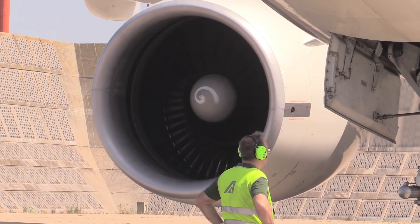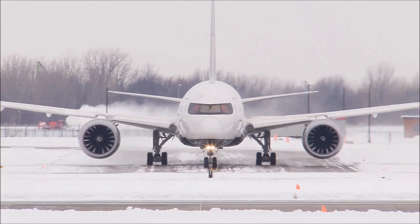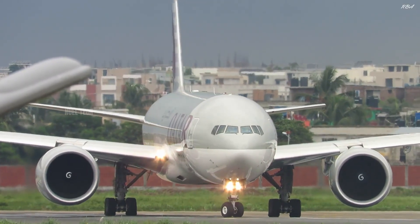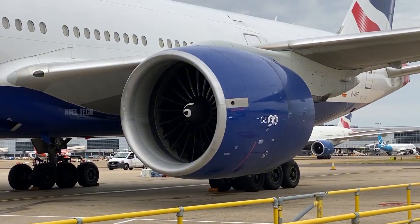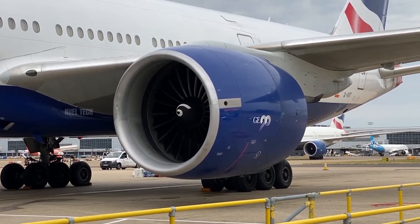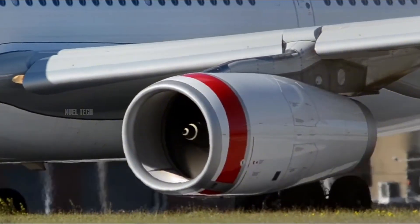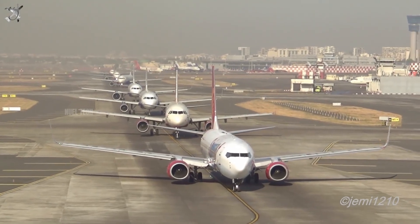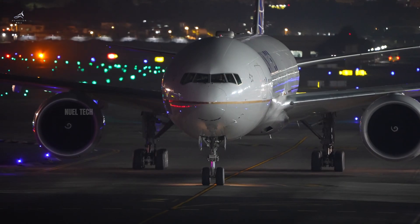Today, spiral markings can be found on nearly all modern aircraft, especially commercial planes equipped with turbofan engines. The design is made in sharp contrast — white spirals painted against a black background — so they remain clearly visible even in low-light conditions such as nighttime operations.